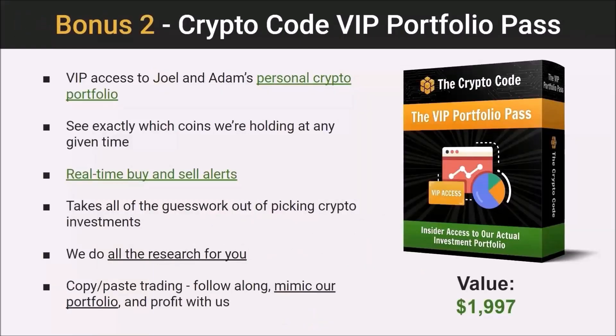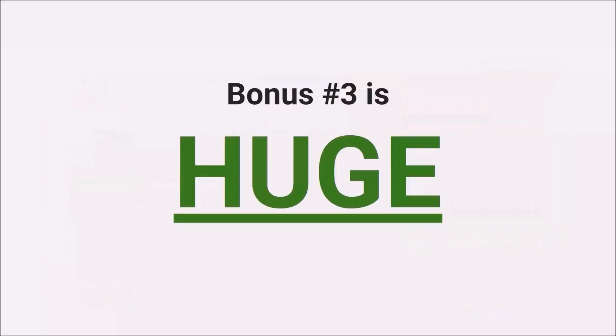You're also going to get access to the VIP Portfolio Pass — access to my and Joel's personal crypto portfolio. You'll be able to see it in real time, see what coins we're holding, and get real-time buy and sell alerts. Basically, we take all the guesswork out of picking quality crypto investments. We do all the research, so it's essentially copy-paste trading — you can follow along, mimic our portfolio, and profit right along with us.